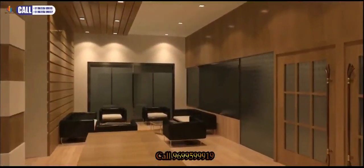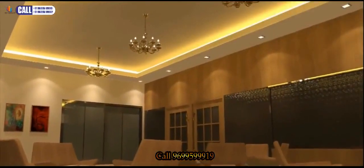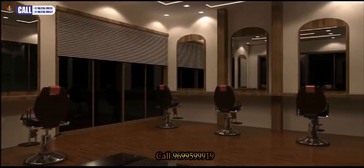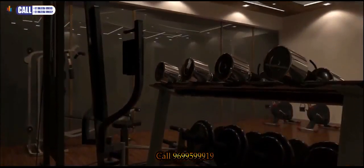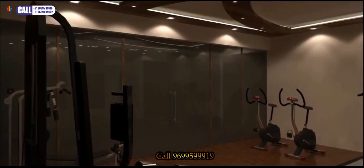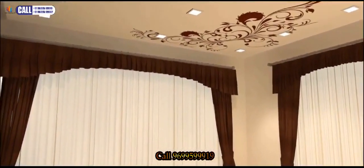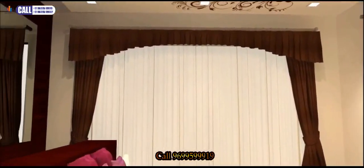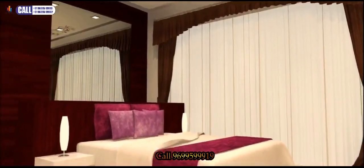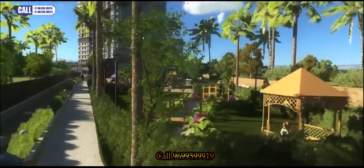Clubhouse with reception area, multi-purpose hall, spa, gym area, and guest bedroom. Beautiful landscape garden with children's play area.